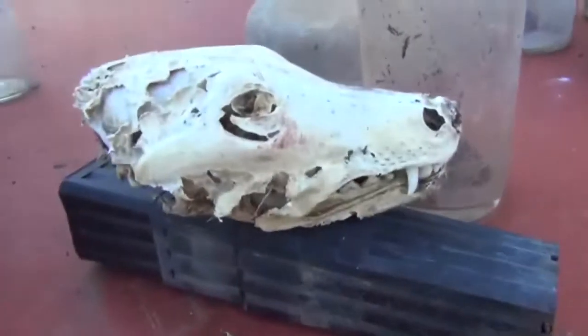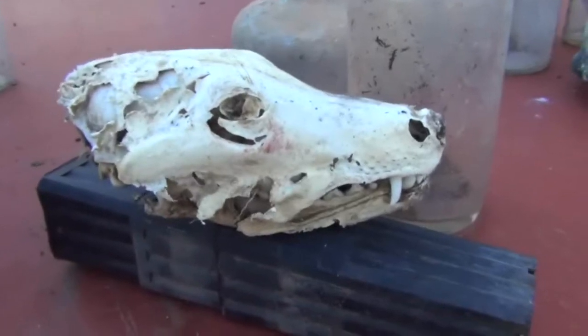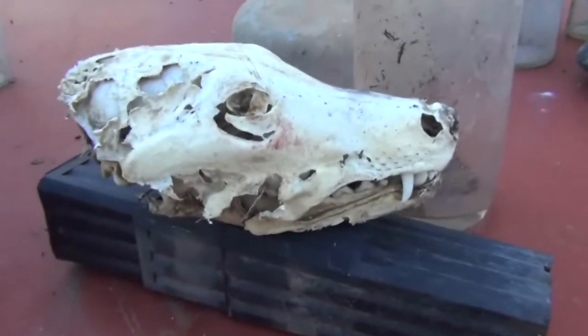Also found this old fox skull the other day out at my mate Steve's farm. That was a nice little find — I'll have to chuck that on the bull ant's nest as well.